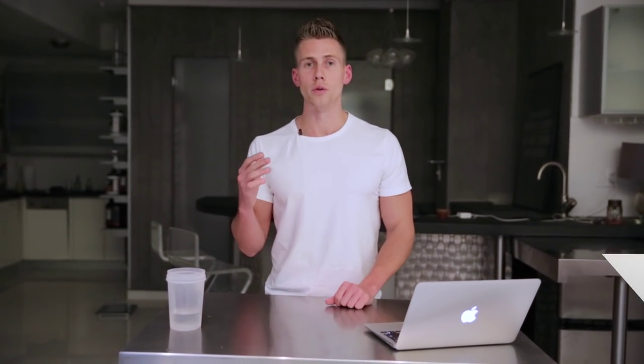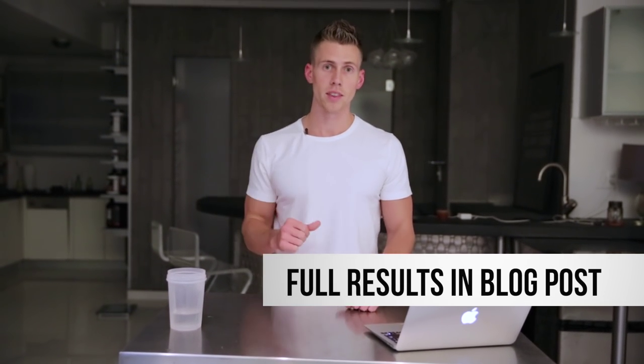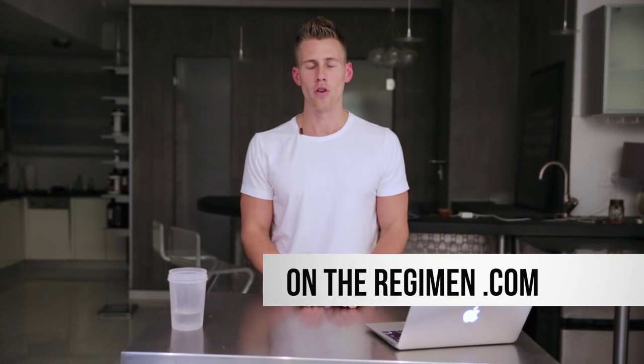If you want the full details, check out the blog post linked down below. There are nice graphics that lay out everything — how much each bowl missed by, where all the macros are — for all you math nerds like me. Thank you guys for watching. Hope this was helpful. If you're on YouTube, hit the like button and leave a comment. Let me know what you think.